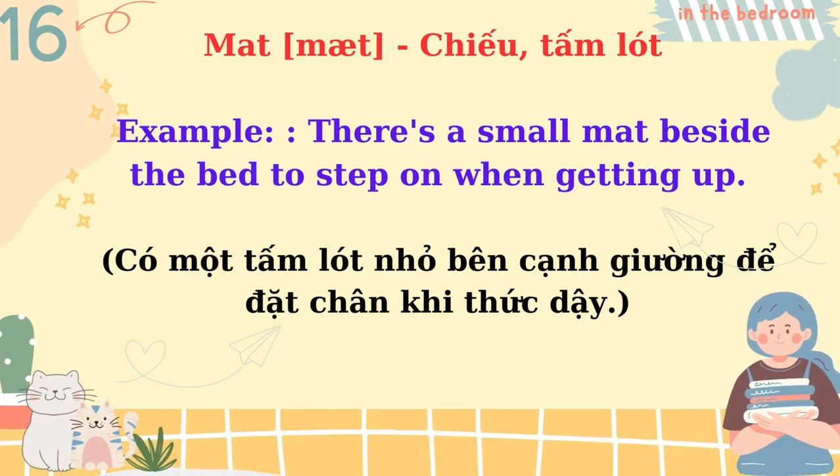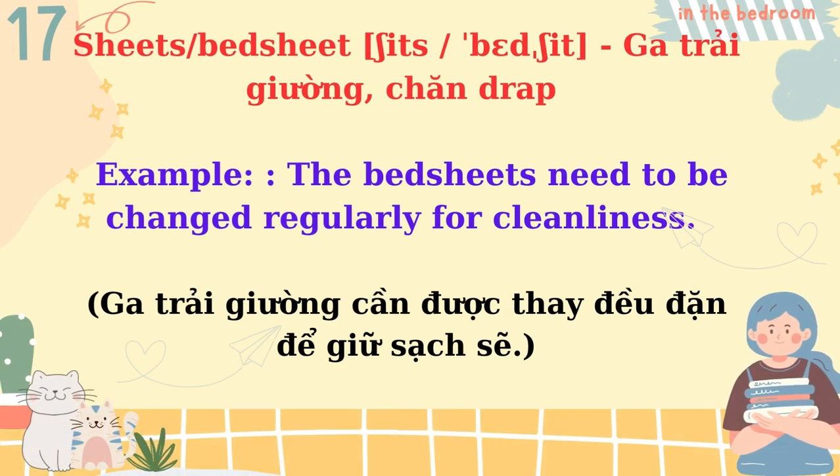Mat. There's a small mat beside the bed to step on when getting up. Sheets, bedsheet. The bedsheets need to be changed regularly for cleanliness.